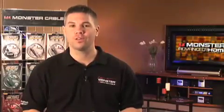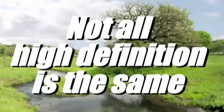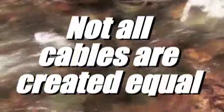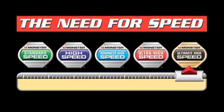As these advancements continue, do you think that buying the cheapest cable available is what's best for your customers? Of course not. The reality is not all high definition is the same, and for that matter not all cables are created equal. As innovation continues to drive this industry, you'll be happy to know that Monster is evolving right along with it. This is why there is a need for speed.